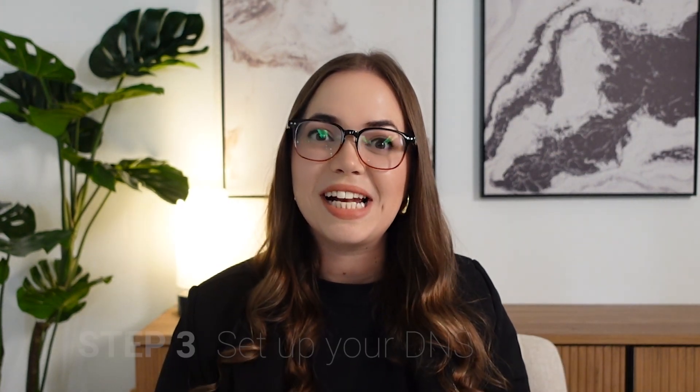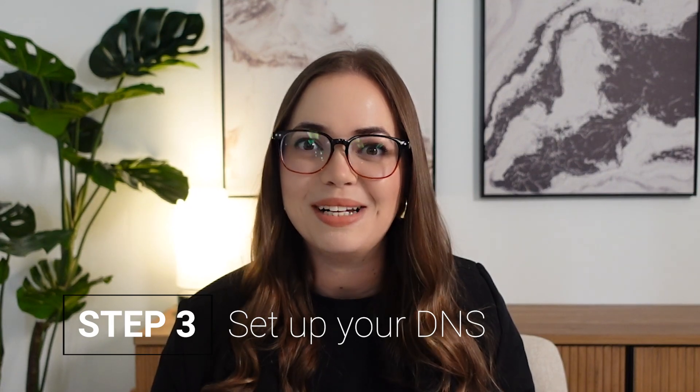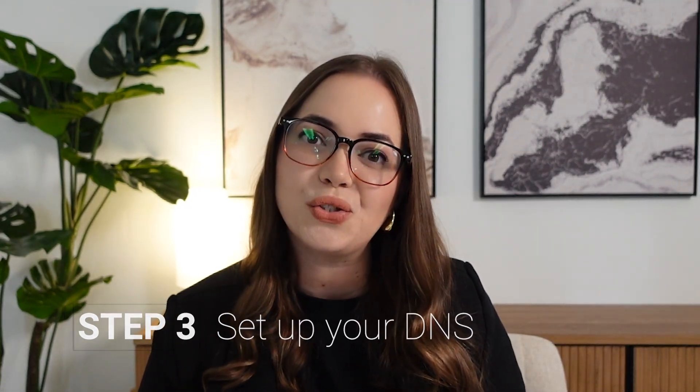Now that you've got your domain, you need to set up your DNS, or domain name system. This might sound complicated, but it's just the system that points your domain to the actual website you're building. The great thing about using GoDaddy's website builder is it happens automatically once you start building your site. But if you host on another platform like Wix, Squarespace, or PageCloud, you'll need to update the DNS settings in GoDaddy to direct to your new host. It's an easy process and GoDaddy has step-by-step guides.